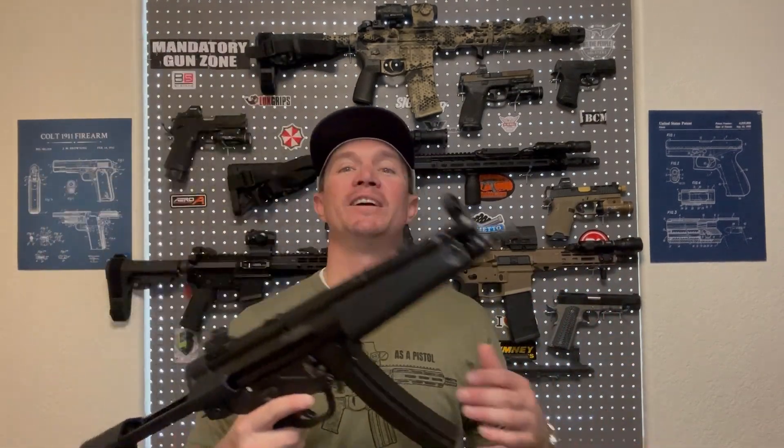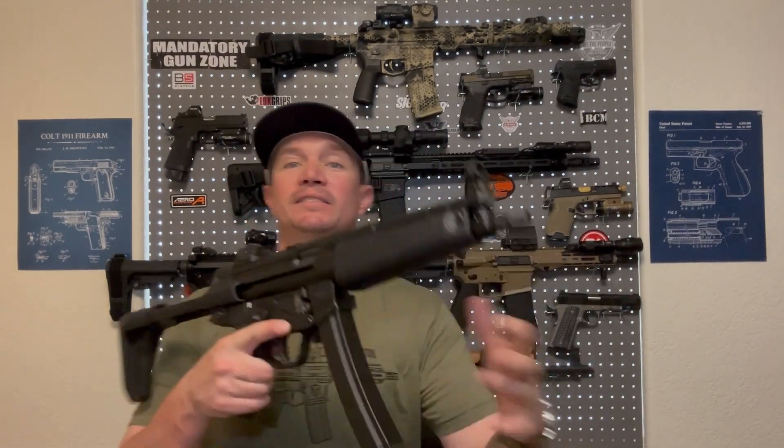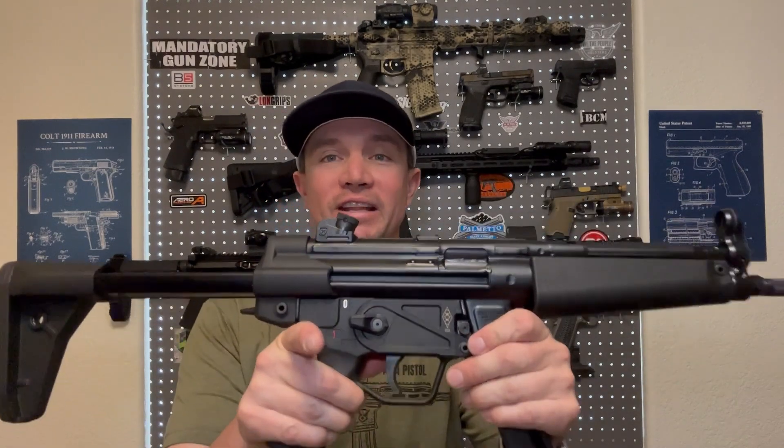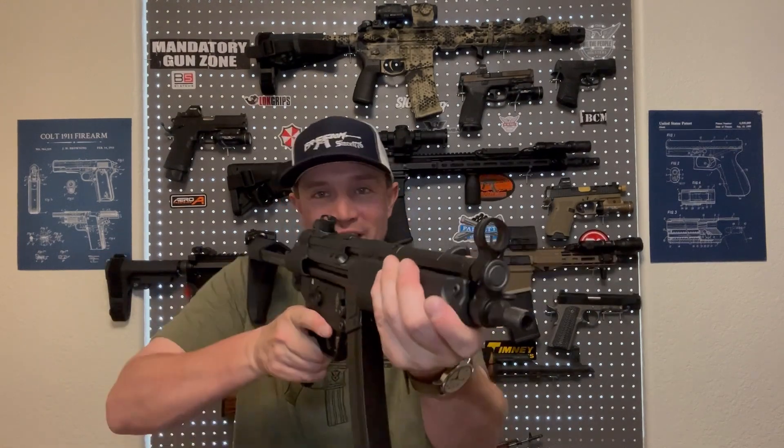If you enjoyed this video and you like the MP5, please give me a thumbs up, subscribe to Sawtooth Tactical, hit that notification bell, and leave me a comment. Anything you want to tell me about MP5s, I would love to hear about it. If you have one or one of the clones, let me know how good yours is, and tell me if you think this gun is as cool as I think it is, because I absolutely love this thing. From Sawtooth Tactical, stay strapped or get clapped.